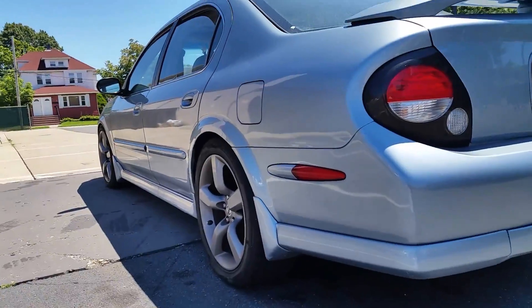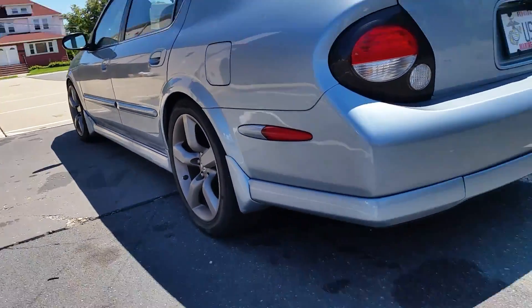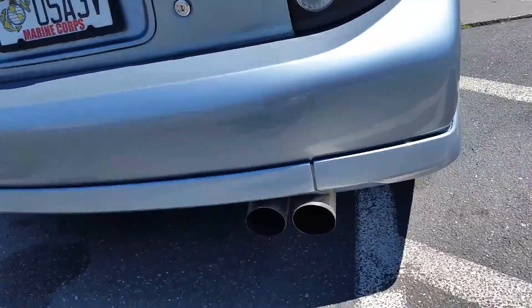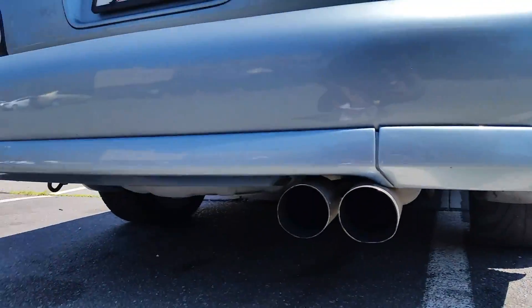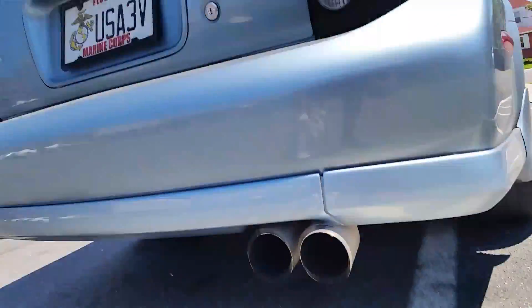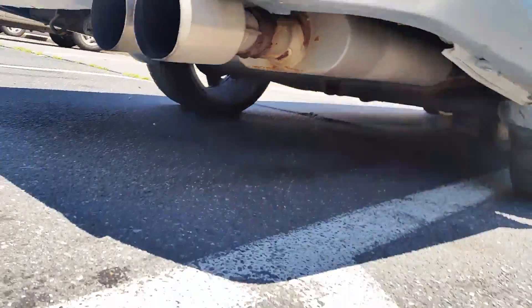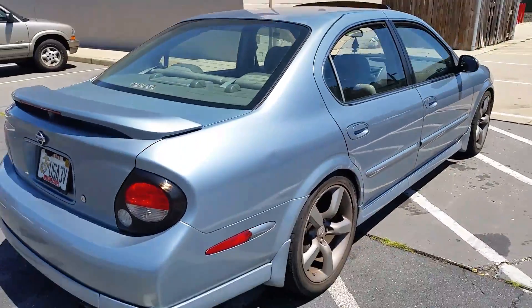Manual — pay homage. Very nice exhaust tips on it. I don't know how it looks underneath; I can't see. I tried, I can't see. I ain't getting under that car.